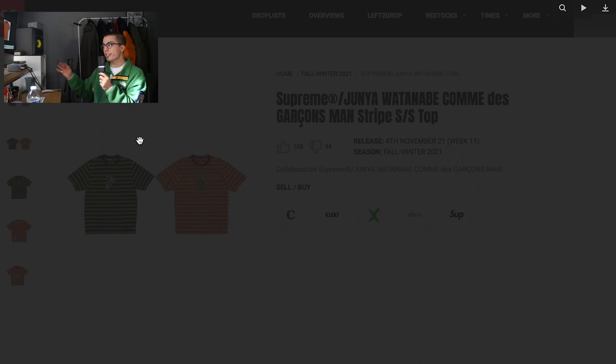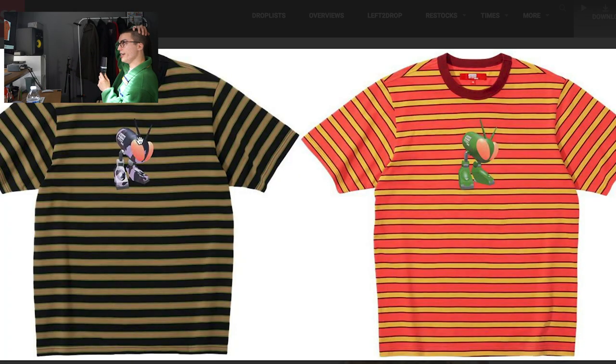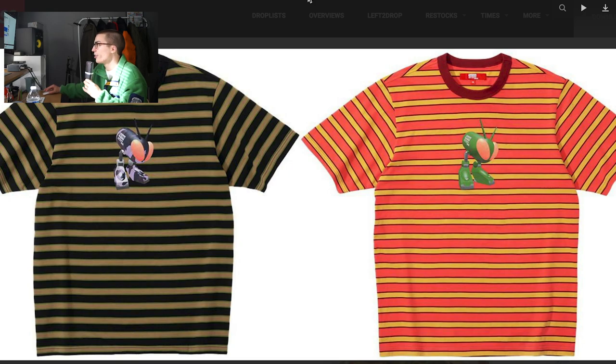Let's continue on to the t-shirts. This one is a striped tee reminiscent of, I want to say, the Junya Nike stuff they did back in the day. Don't remember the year. These are kind of giving me a PacSun vibe, or even a Zumiez thing. I do like that they have subtle branding and subtle logos to them. They don't look like bad quality. The colorways aren't terrible.